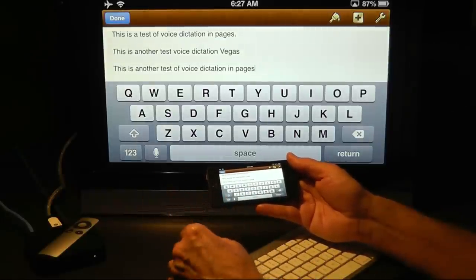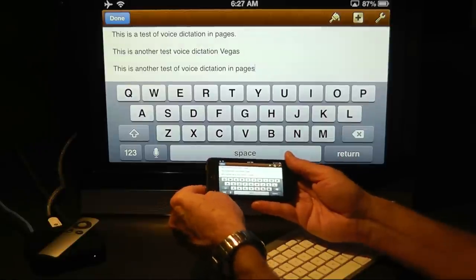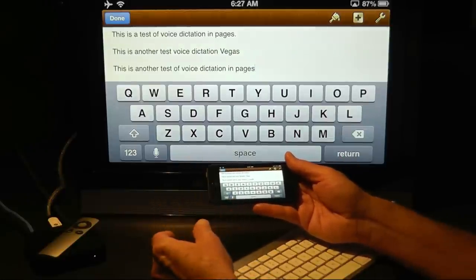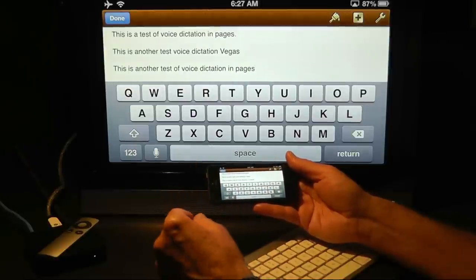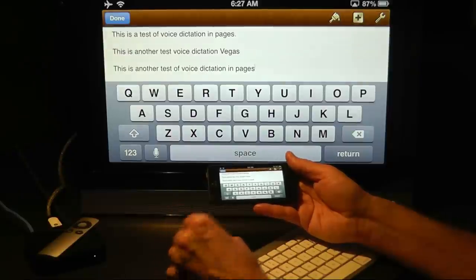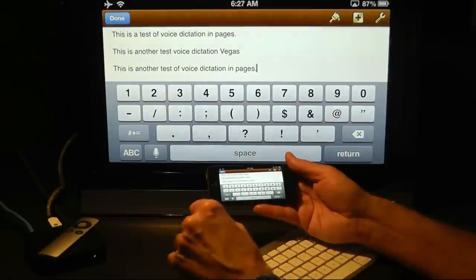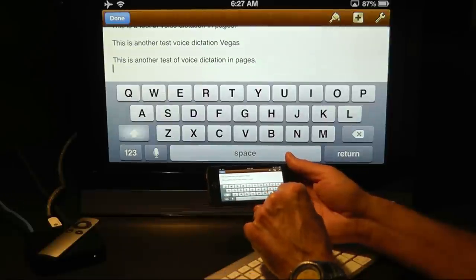And that's really the message here — you can get the voice dictation to work pretty well. You just need a quiet environment, and you need to slow down a little bit. Sometimes it helps to even leave little momentary spaces between words. And you need to enunciate clearly, and that's really all it needs.